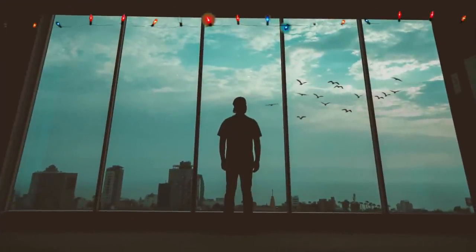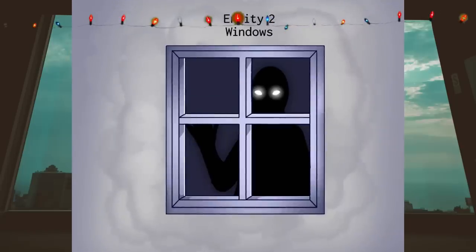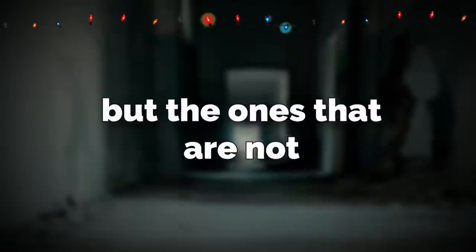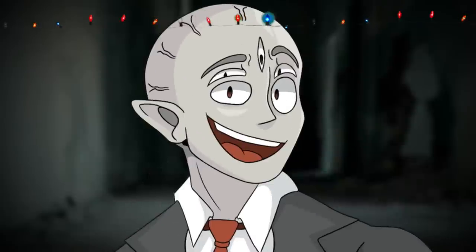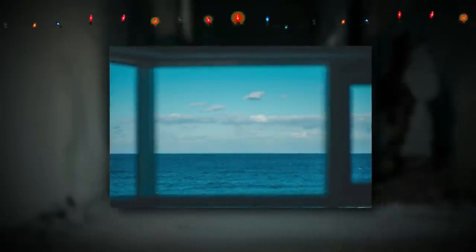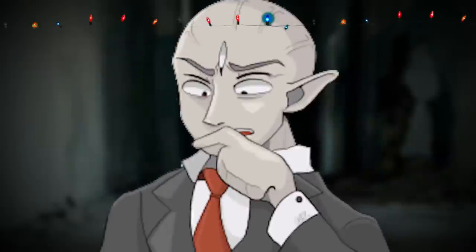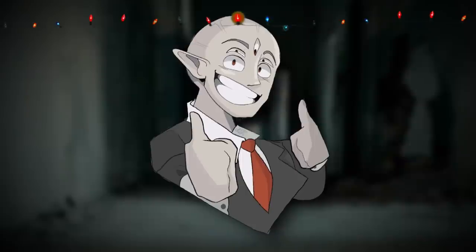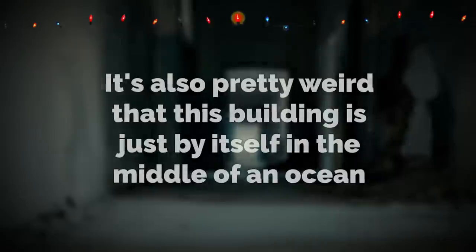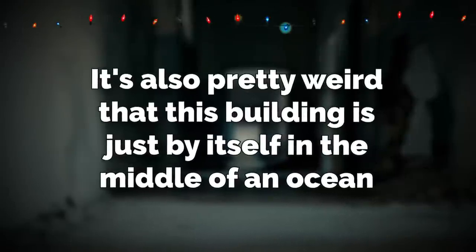Some of the rooms and staircases will actually have a window looking outside. Some of those windows are thought to be entity 2, or window entities, but the ones that are not usually have a weird environment outside of them — specifically a deep blue ocean right outside the window that you're looking down on. This blue ocean casts a blue glow into the stairs, which explains why everything's literally blue. It's also pretty weird that this building is just by itself in the middle of an ocean.